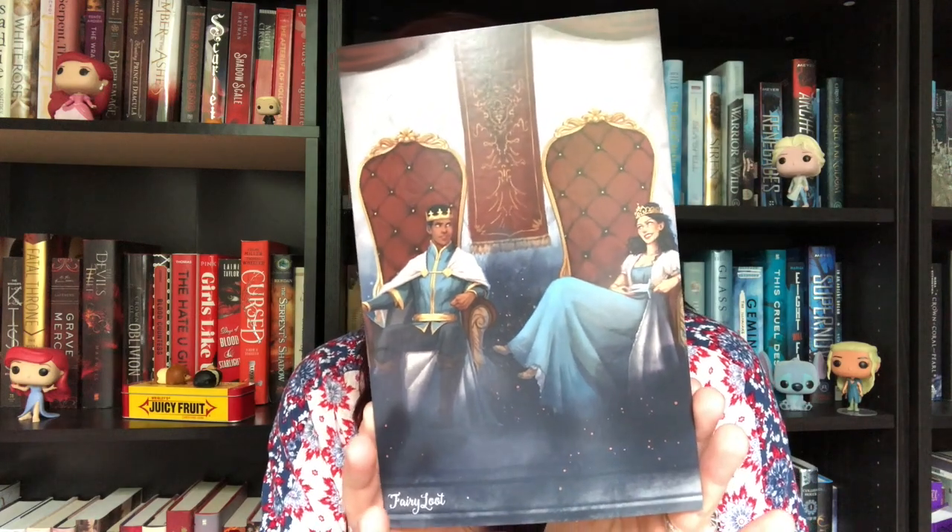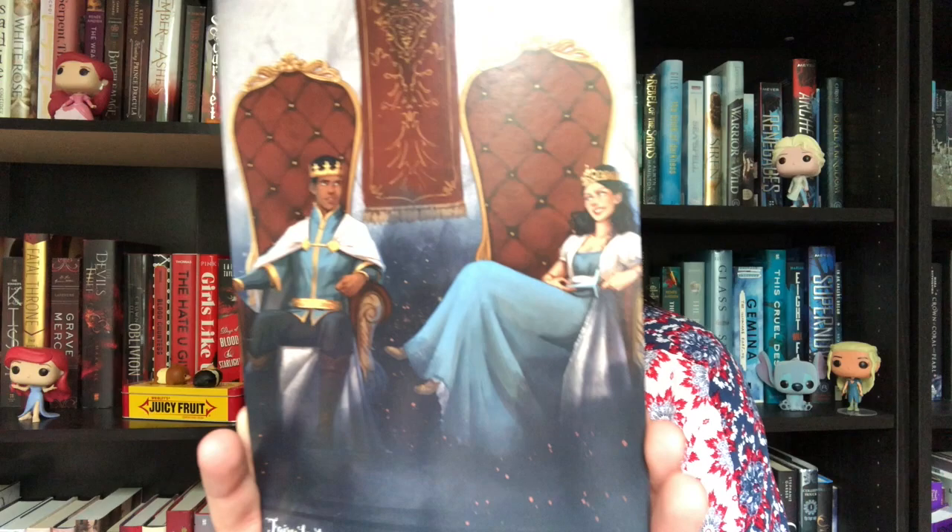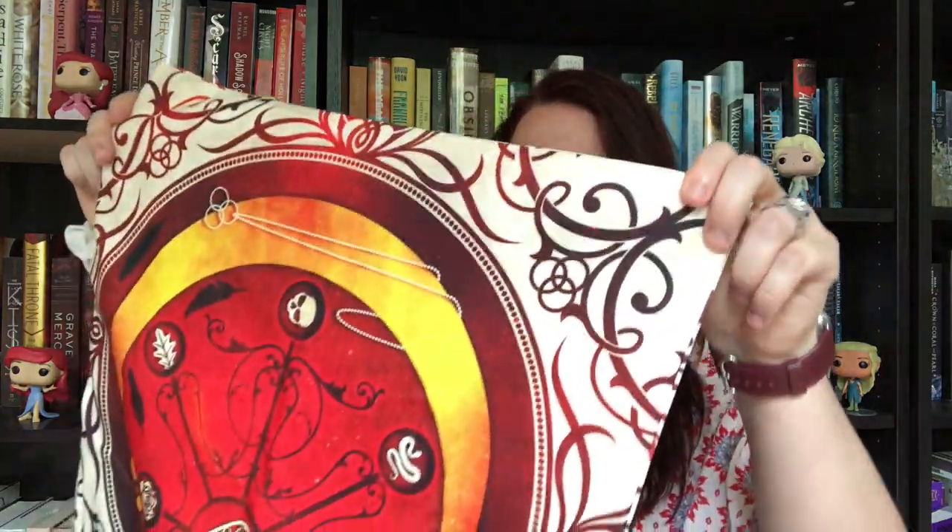I just got my Fairy Loot. I opened it a little bit but haven't peeked yet, so I'm very excited. This month's theme is 'Resilient Royals,' which is really cool. I love the art — you can just feel the sass, which you typically get in the resilient royal trope in books. There is just never-ending sass.